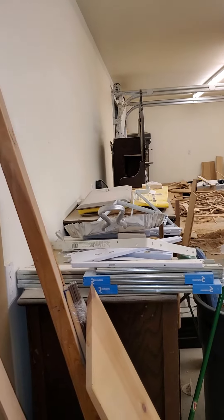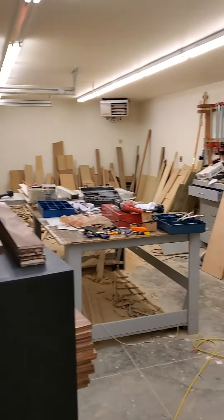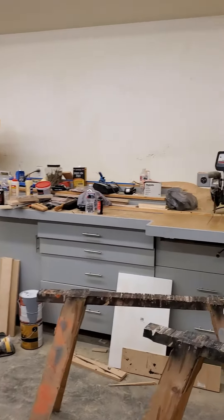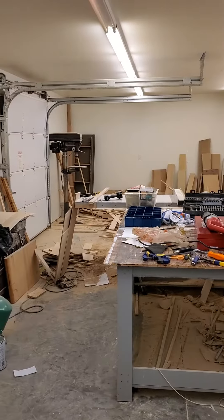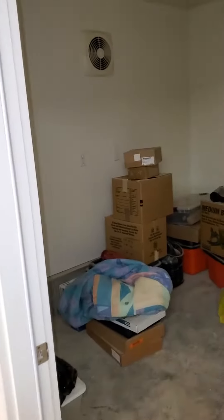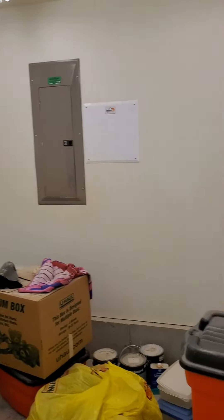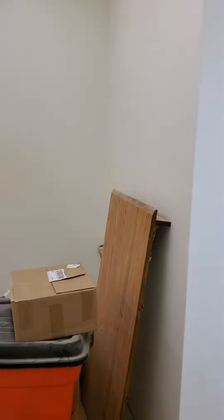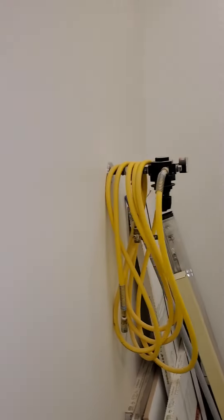Woodworking shop — it's got its own heater in here. Wow, looks like a lot of stuff was built here. There's that little garage door — just a little extra storage room, shop office, or something.